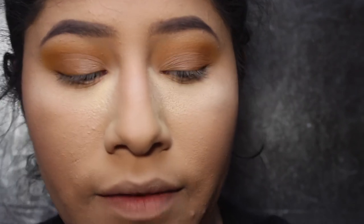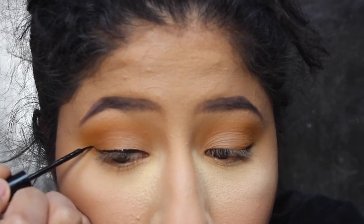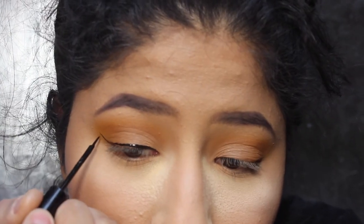I'm going to add a little bit of liner. I'm using the NYX Matte Liquid Liner. If I think about lining my eyes too much it will come out really bad, so I just go for it.